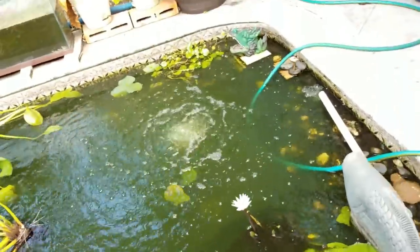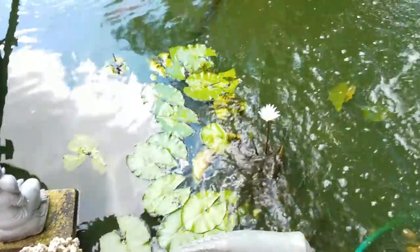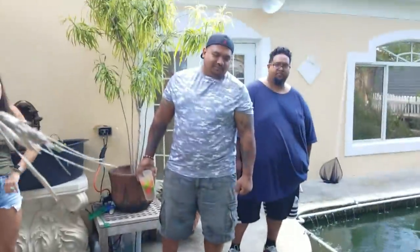He does everything himself. Constant water flow — the water's not still. Massive bubbler over here. Is that a koi crossing sign I see? That's cool. Water lilies here, got some lotus over there. Dude, you got the whole nine yards. And he says one day when we clear everything up, I have to go for a swim. So I'm going to have to take you up on that.